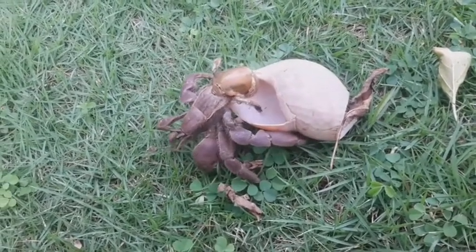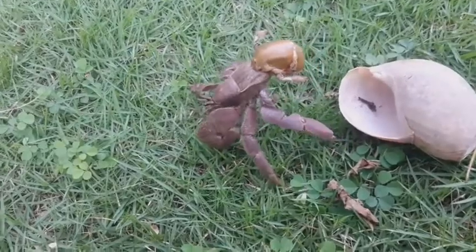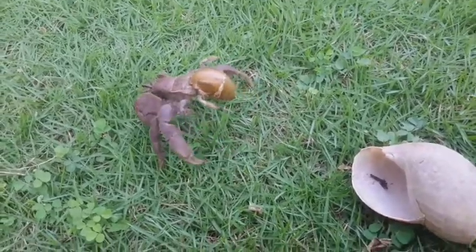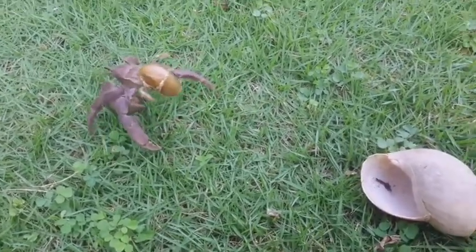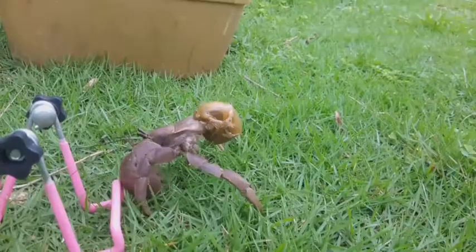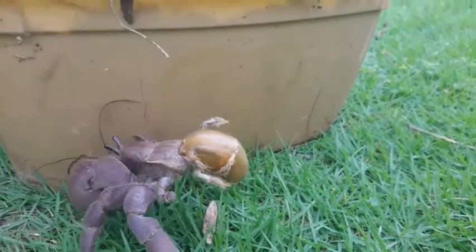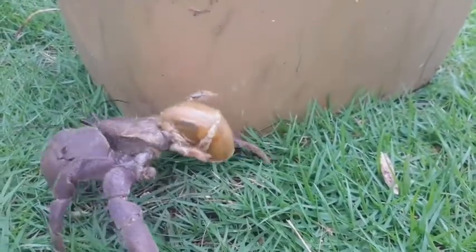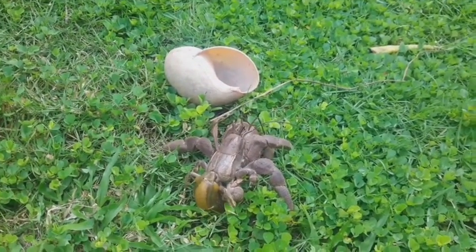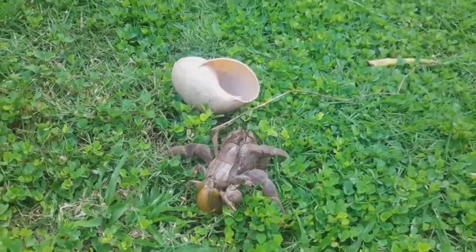Why do hermit crabs come out of their shells? Shell evacuation happens when a crab needs to trade up both its exoskeleton to accommodate its larger body size. Stress, an inhospitable environment, or a poor-fitting shell — too large, too small, or too heavy — can all cause a hermit crab to exit its shell. A hermit crab may also leave its shell because it's too warm, trying to cool off.